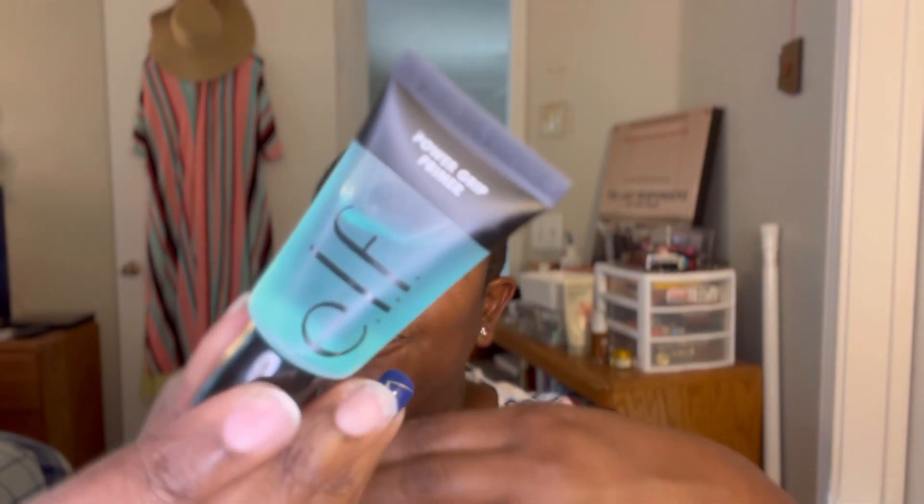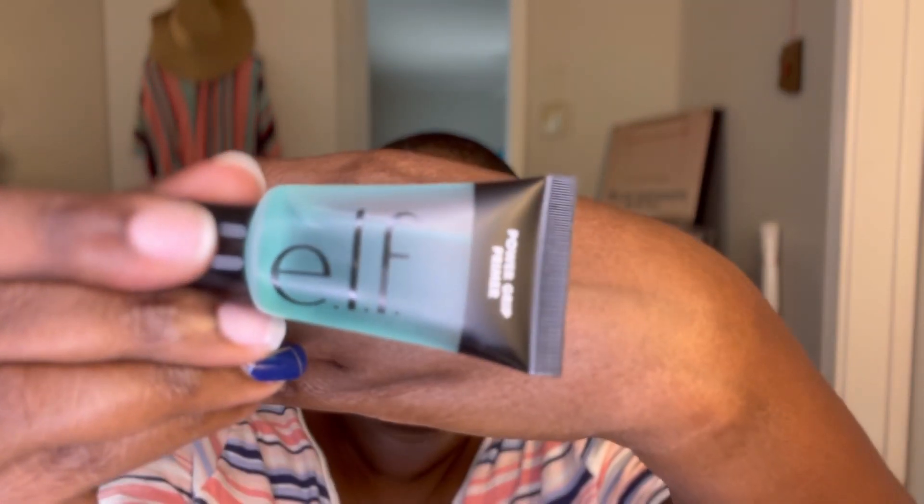Because I just feel in the mood to do makeup, it's going to be an ELF-focused day. I haven't used the ELF Power Grip Primer in a very long time. They say you can use it on any type of skin. The one I had I threw out; I found a new one for five dollars at Target.